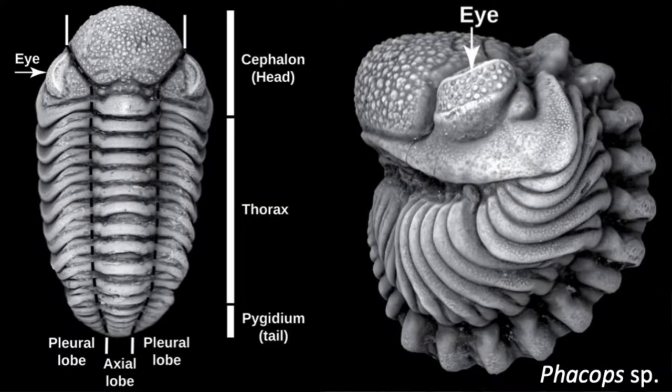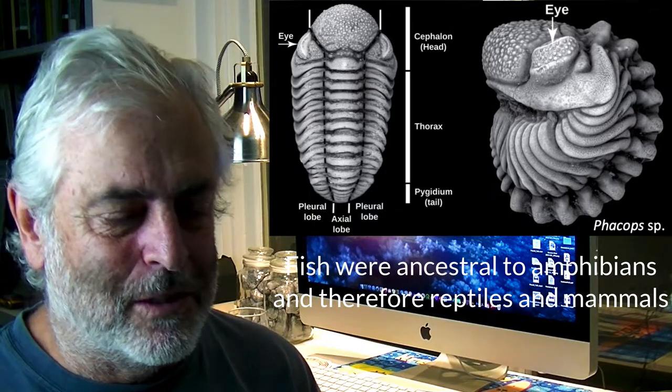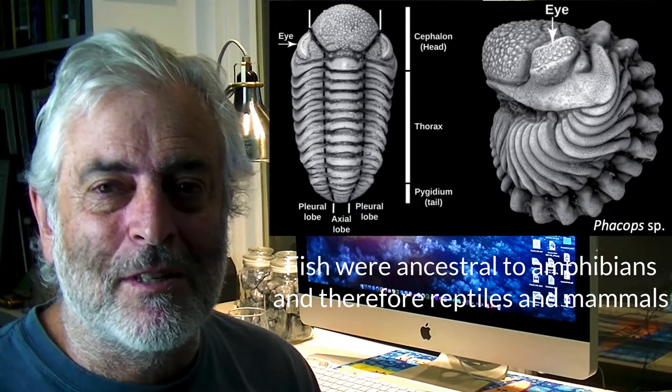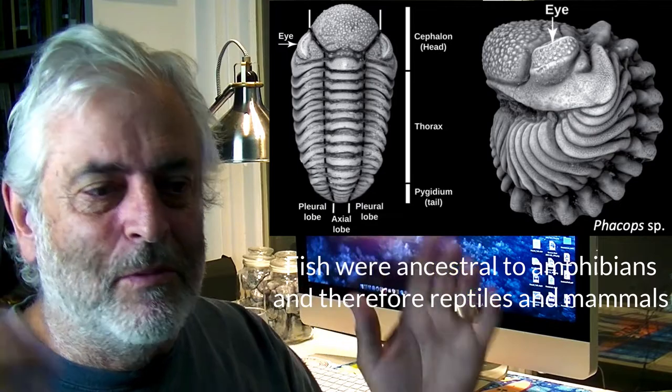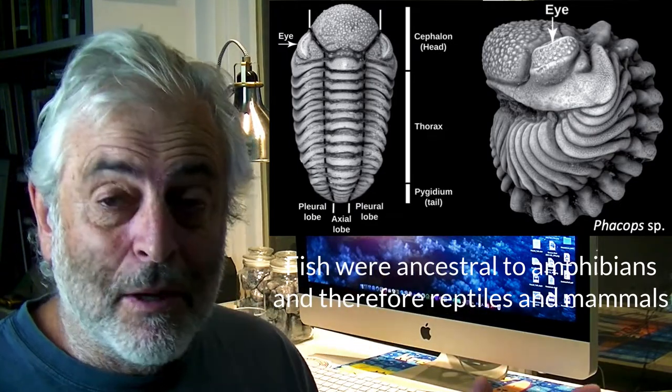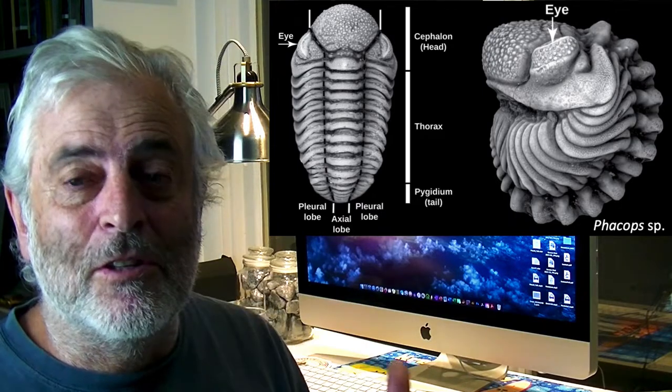Trilobites are arthropods, which include insects, crabs, lobsters, and shrimp. Arthropods developed eyes differently and separately from vertebrates. The fish of the Cambrian actually had less sophisticated eyes than trilobites — fish had just a light-sensitive spot on top of their head, while trilobites had a three-dimensional view all the way around them, like a 360-degree camera. That kind of wraparound vision is a strategy used by prey animals to watch for predators.